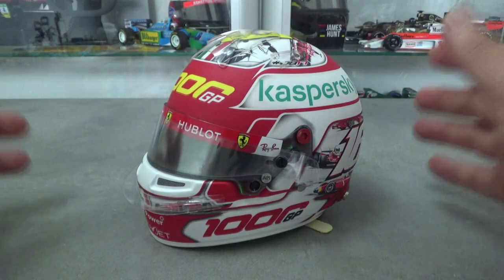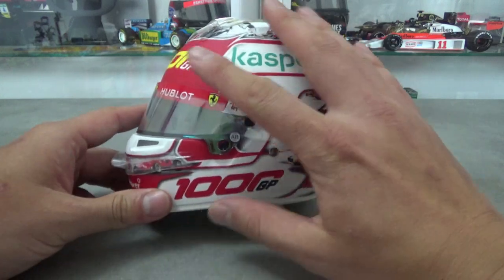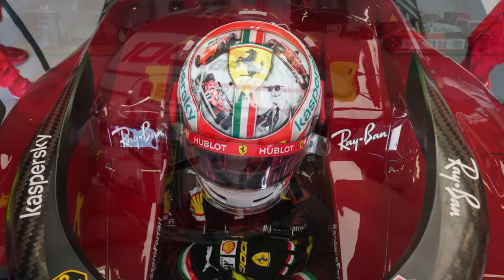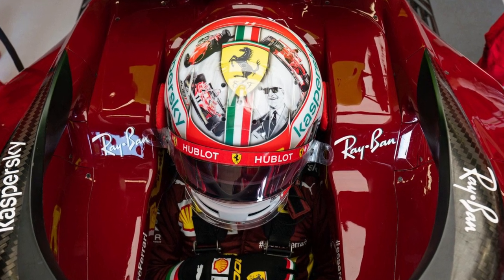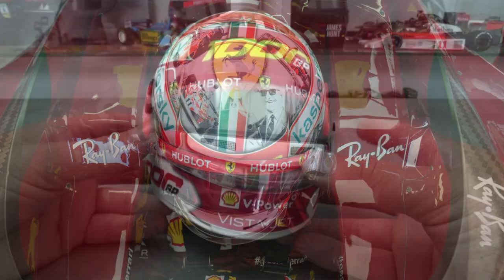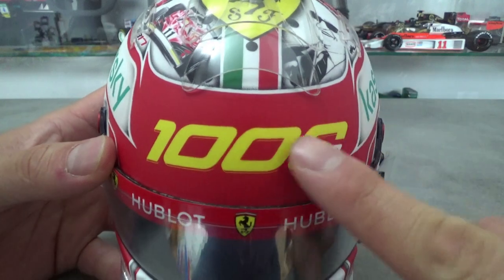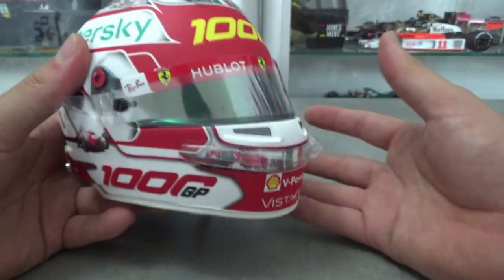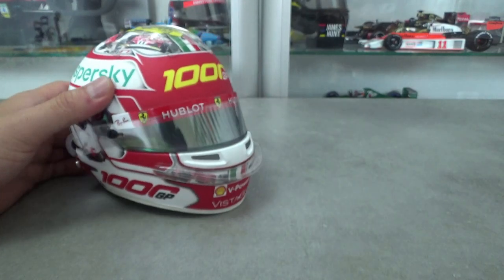Hello and welcome again. In this video I'll be reviewing another half scale mini helmet replica. This is the Bell HP77 as used by Monaco driver Charles Leclerc at the 2020 Tuscan Grand Prix. This of course was Ferrari's 1000th race in Formula 1, and it was celebrated in style at one of their home tracks, Mugello in Tuscany.